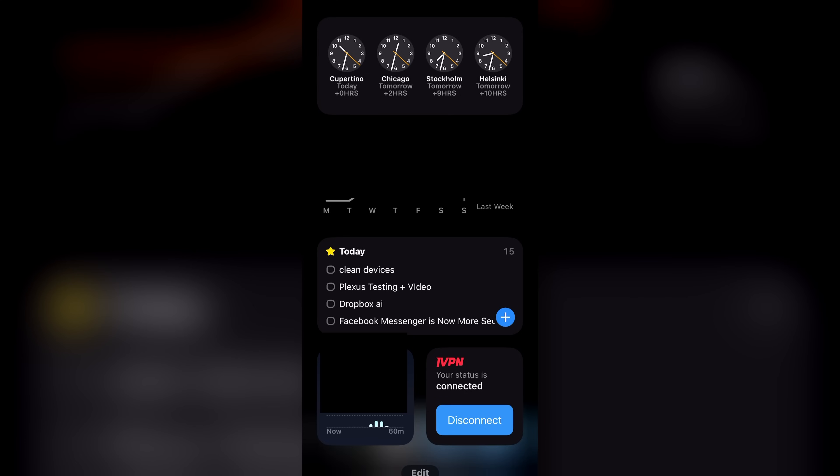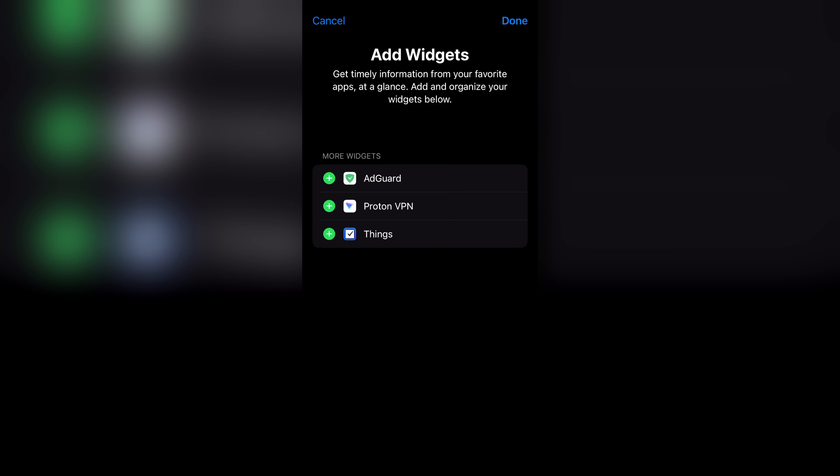For context, iVPN is, as far as I know, the only VPN that actually integrates with Apple's newer widget system — and I mean within the last few years, not just this year. Most other VPNs still have you go into the ancient menu to set up non-interactive widgets. iVPN now has an interactive widget, which is just so cool.